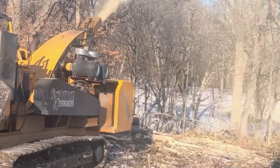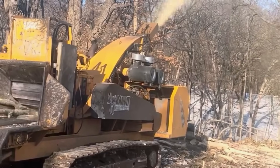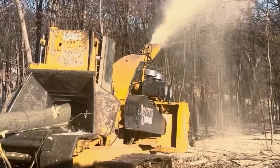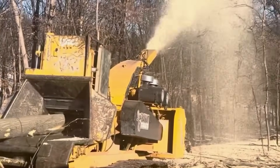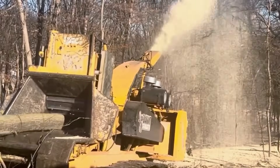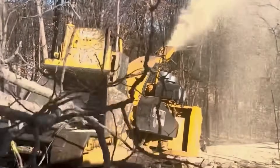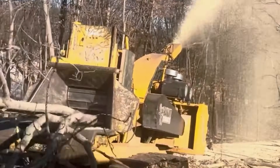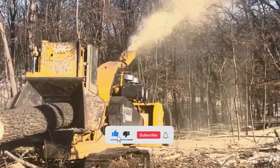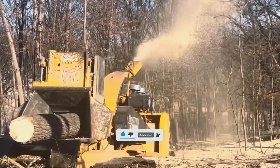The Bandit 2590 track chipper is truly a beast in the wood processing industry. With an engine power of up to 1,200 horsepower and a robust track system, it can chip logs up to 75 centimeters in diameter, making it ideal for large-scale forestry operations and mobile logging activities.